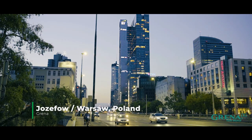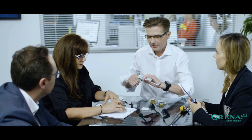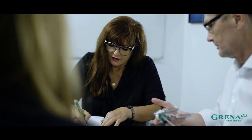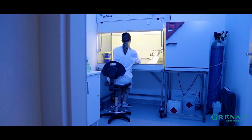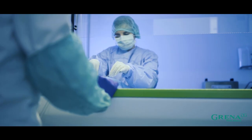Our medical devices are born in Europe. Usually it's here in the suburbs of Warsaw where the process of creating our products begins. This is the place where our research and development center is located. In a fully equipped medical laboratory, our products are carefully checked, tested and prototyped. The ideas turn into reality.